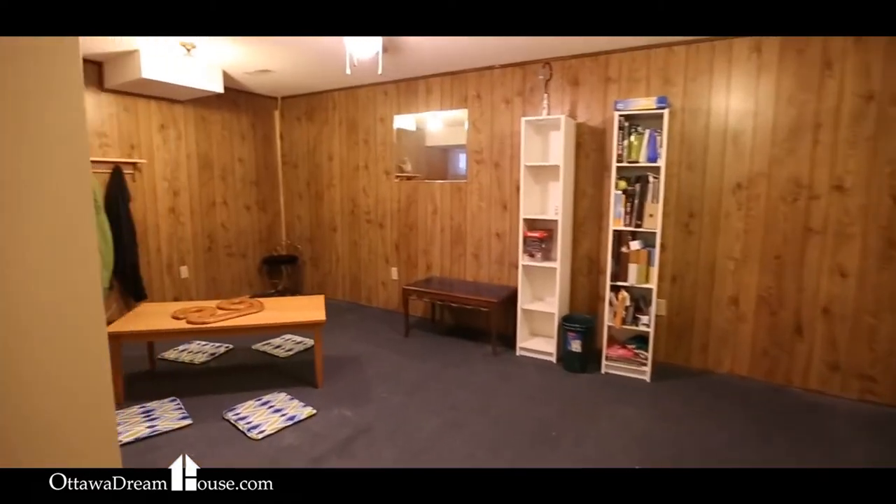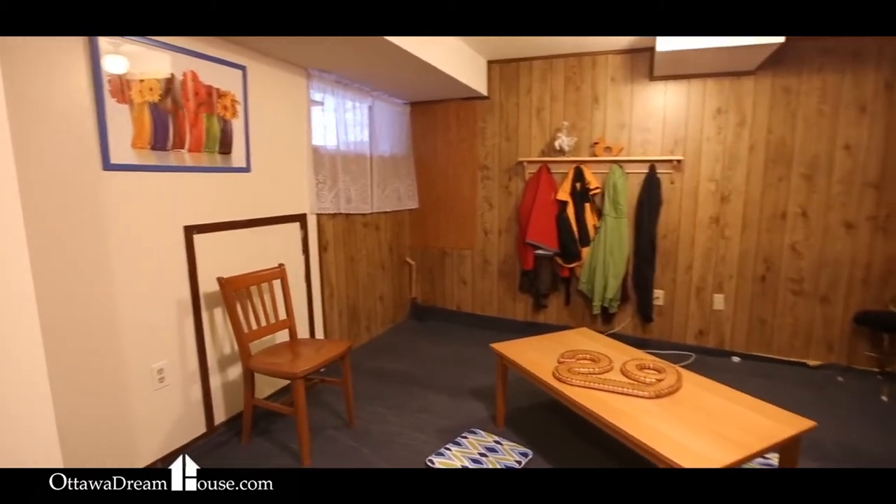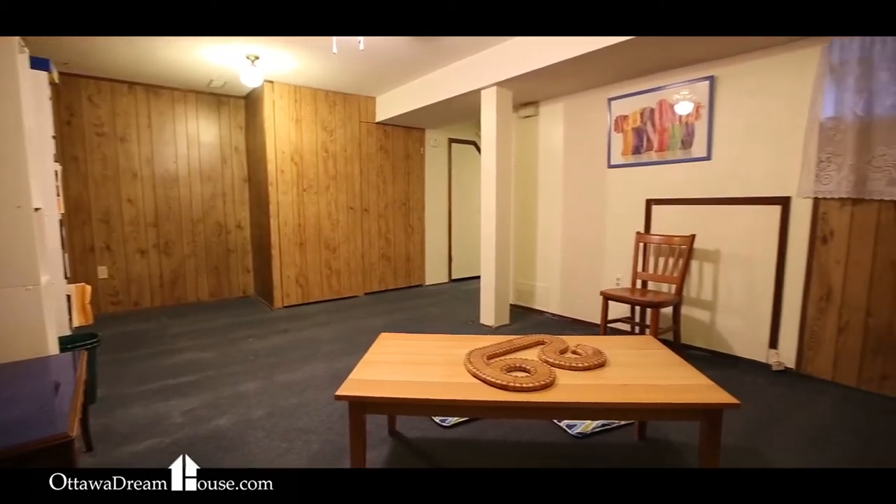The finished basement in this house is perfect as a TV room, kids' playroom or games room getaway, and it has the added bonus of a full three-piece bathroom.